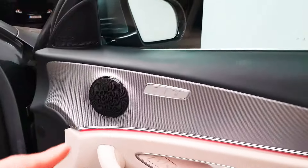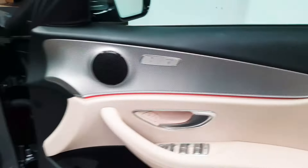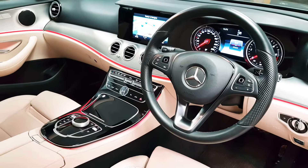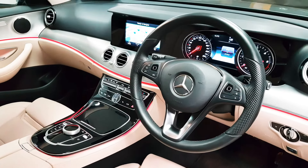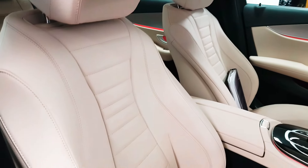Up front you have heated seats. You can also see a red glow underneath the door trim and that's around the entire cabin — it's the interior ambient lighting package. There are 64 different colours to choose from along with 5 different brightness levels.